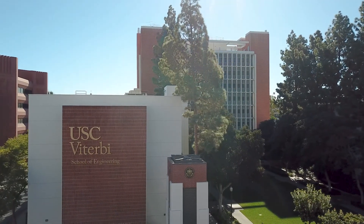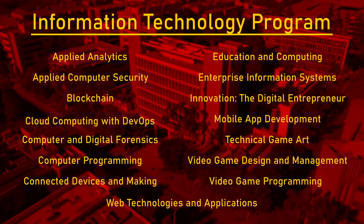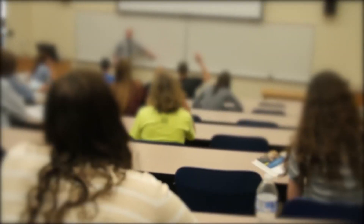The USC Viterbi Information Technology Program, or ITP, offers 15 focused minors that will help you launch into a rewarding and exciting future. Come take a look — ITP is waiting to welcome you.